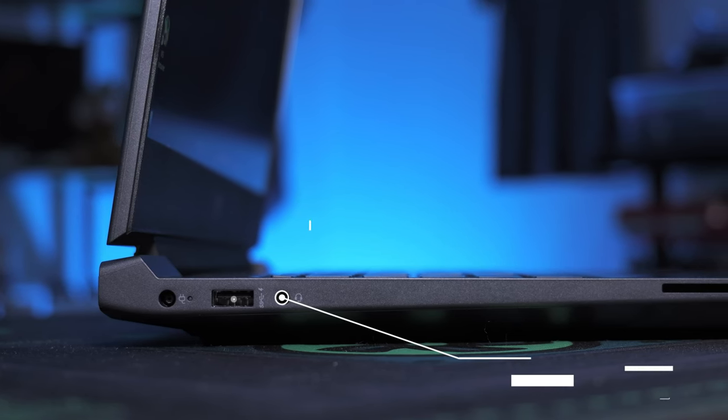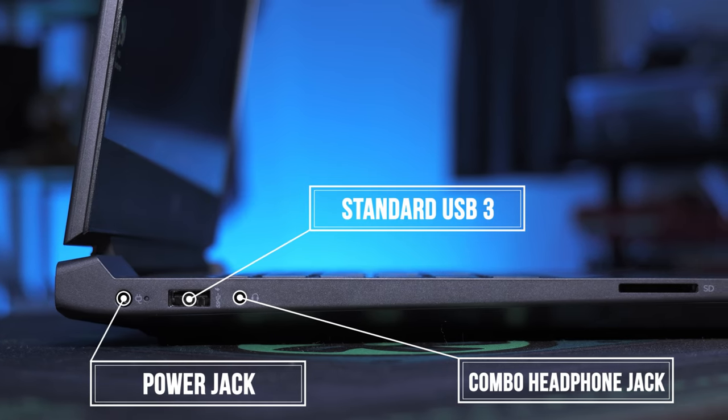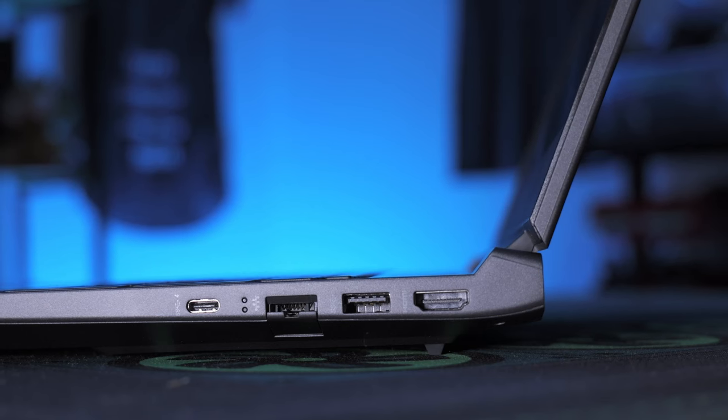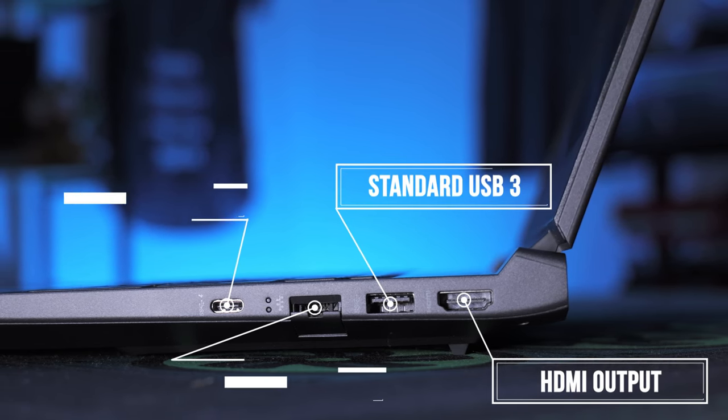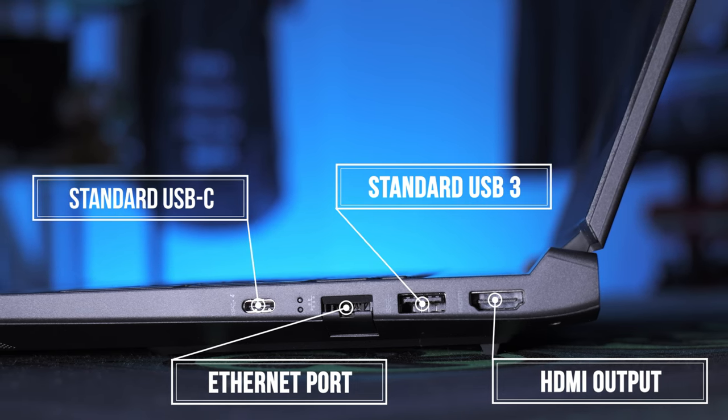Let's go over some of the ports. On the left side we have a combo headphone jack, a USB 3 that's also a charging port, and our power jack, with some ventilation in the back. On the right side we have a full-size HDMI, a USB 3, a collapsible Ethernet port, and a USB Type-C.